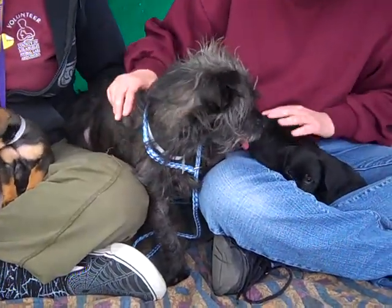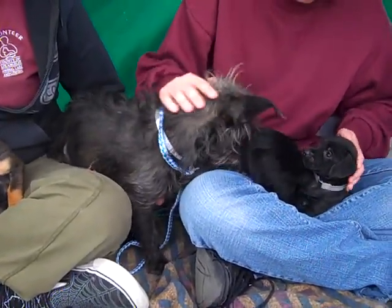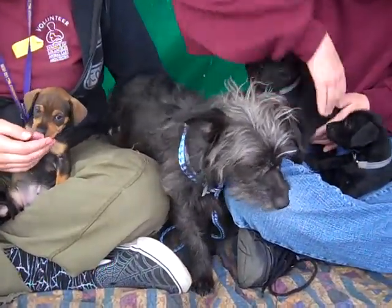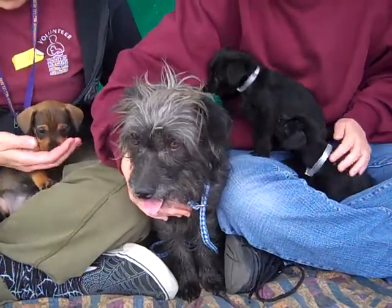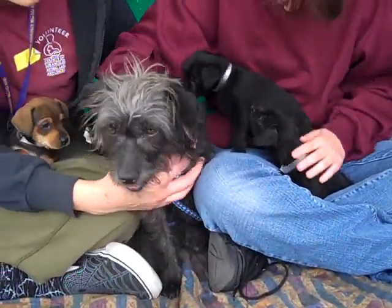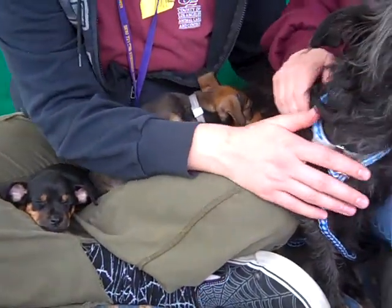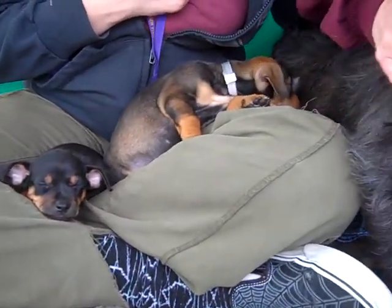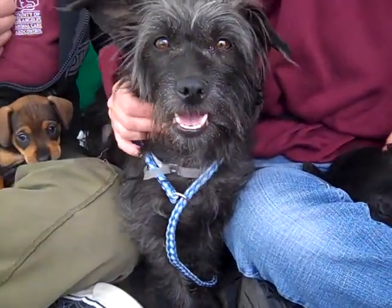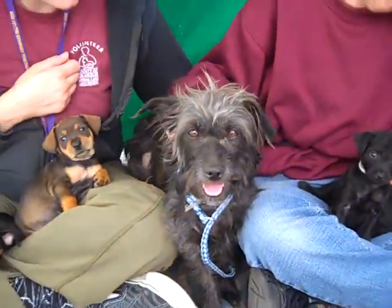We'd also like to take this time to remind everyone to spay and neuter their pets. Because as beautiful as this family is, this is what happens — they have puppies and then no one knows what to do with them, and they sadly end up in a shelter, which we don't want to see happen. We really hope they get out soon. Look at this one all curled up! Come on down and meet Candy and Joy and Penelope the mommy and Blossom and Pepper today. Bye bye gals!